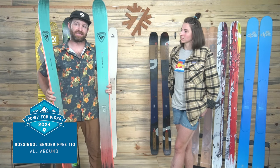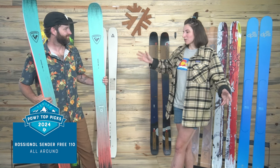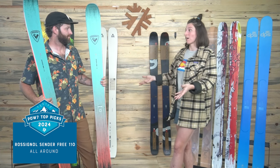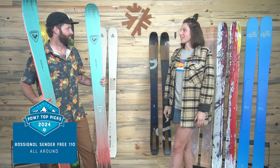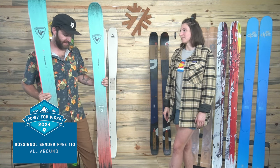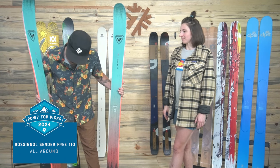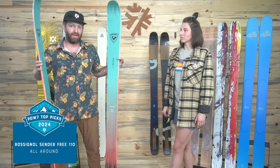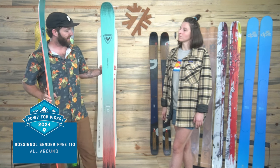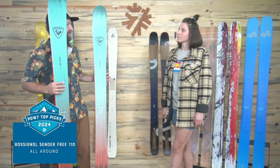Nobody had a bad word to say about these at our ski test and we're stoked to keep skiing them. Everyone who's gotten on it has very different styles and all of them had a really good time — it adjusts really well to different styles and how you like to explore the mountain. You can also vary your experience based on what length you choose. I've skied the 184 and the 178 and liked them both quite a bit. If I was buying it, I'd have a choice between a little more traditional big mountain charging in the 184 and more of a one-ski quiver on the fatter side for Colorado skiing in the shorter 178. Awesome job from Rossi.